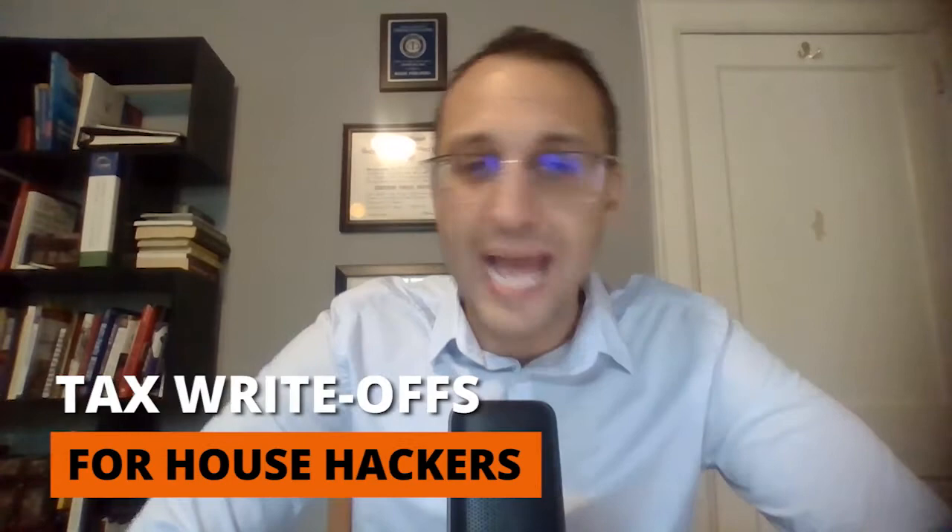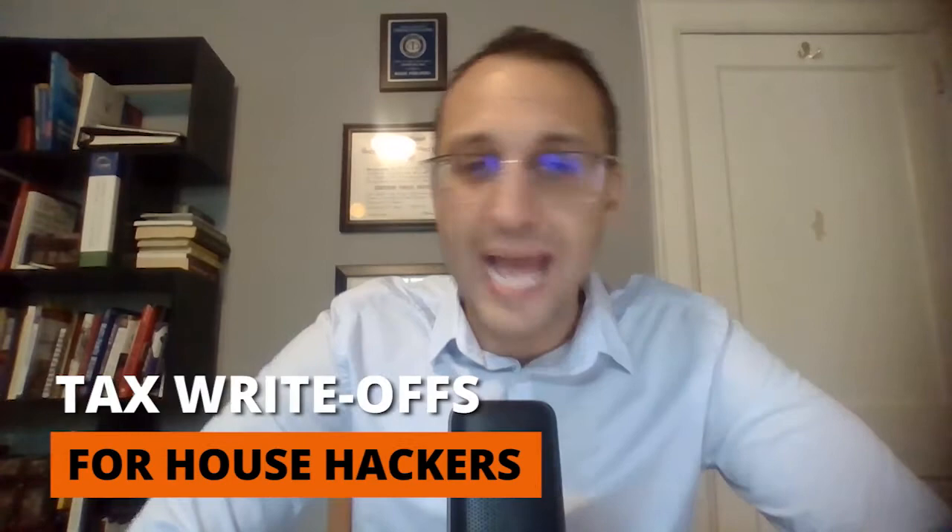Mark, CPA, here to talk about what you can write off as a house hacker. A house hacker is someone who lives in a room or unit and rents out the other rooms or units in the property they live in. The first thing I want house hackers to think about is that a lot of them have W-2 jobs as their other source of income, so when you get that first property, this is your first time being a business owner.